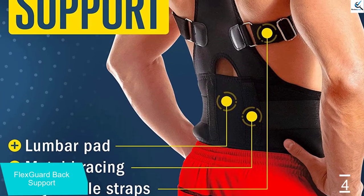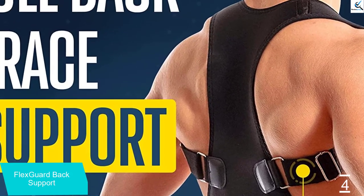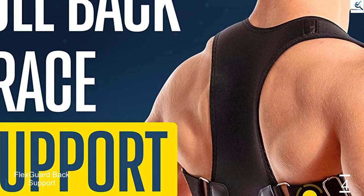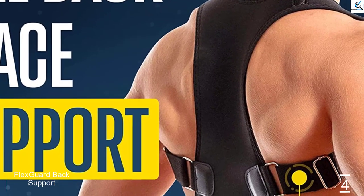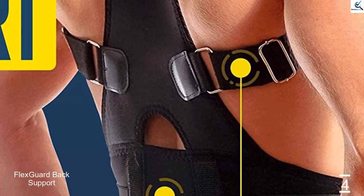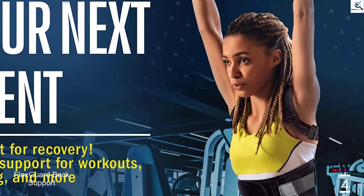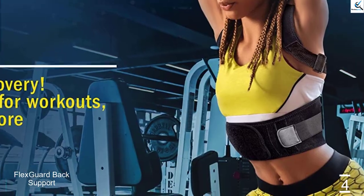Measure slightly above the waist for midsection sizing. If you are between sizes, choose a size up. Extra support anywhere you need it, from the gym to the living room. Your back brace actively targets slumped shoulders, neck pain and soreness while also promoting increased productivity, higher energy levels and enhanced posture.